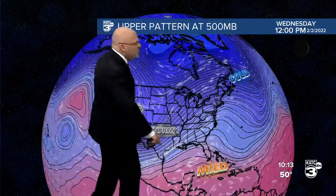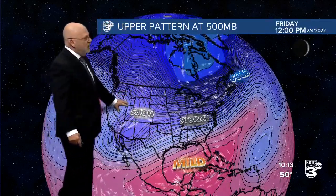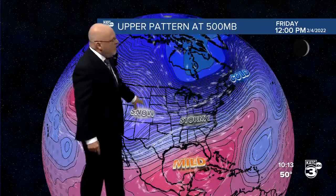We start seeing an upper level low and a trough coming into the west and ridging developing in the east. What that's going to do is induce milder weather to move into the Gulf of Mexico and edge into the Gulf Coast states, while it stays stormy in the west — and potentially stormy where we have that cold air and the warm air coming up. So a more changeable pattern, more volatile pattern ahead.